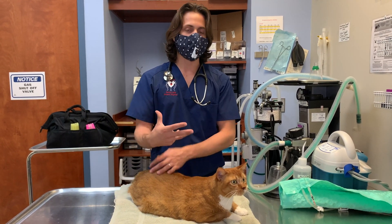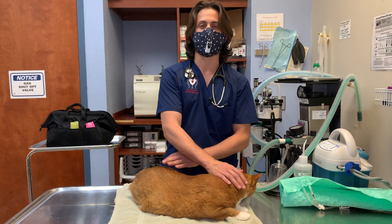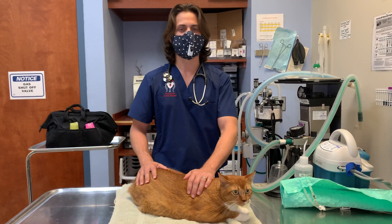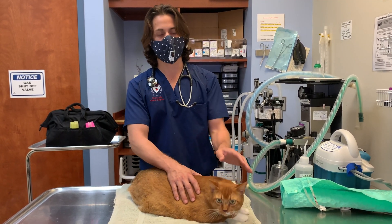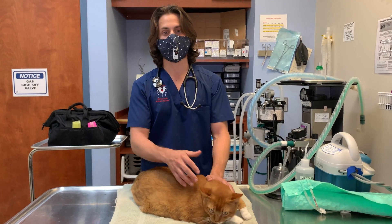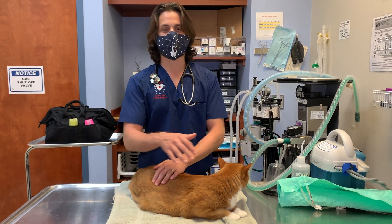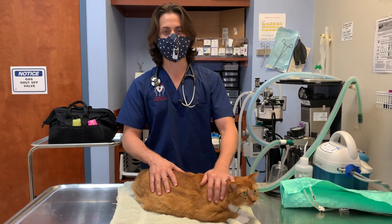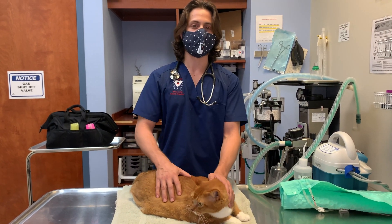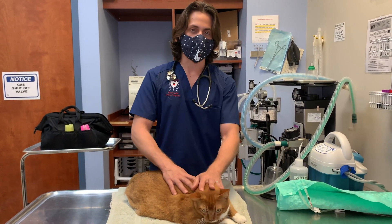When we do a physical exam on cats, cats don't typically develop periodontal disease very frequently. Smaller breed dogs are much more prone to periodontal disease. Cats are much more prone to something called feline odontoclastic resorptive lesions. Typically we'll call them FORLs — F-O-R-L — that's how we'll put it in our medical records.